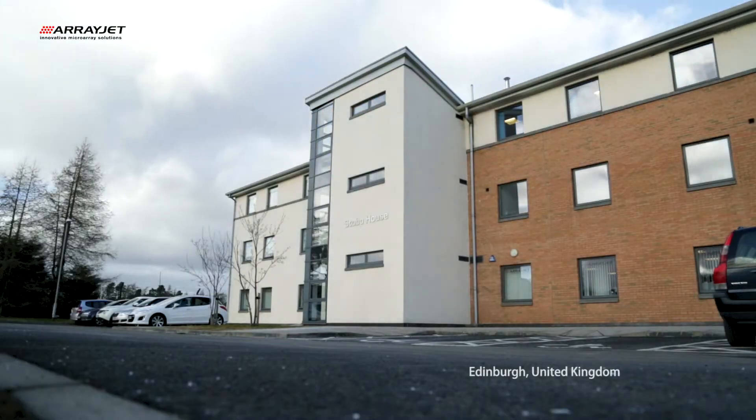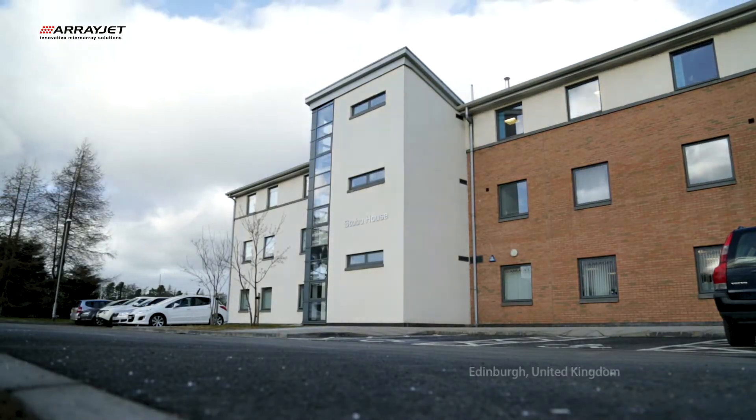ArrayJet are a microarray printing company. We were founded in the year 2000 and over the years we developed a range of five scalable inkjet printing systems primarily used for printing microarrays.